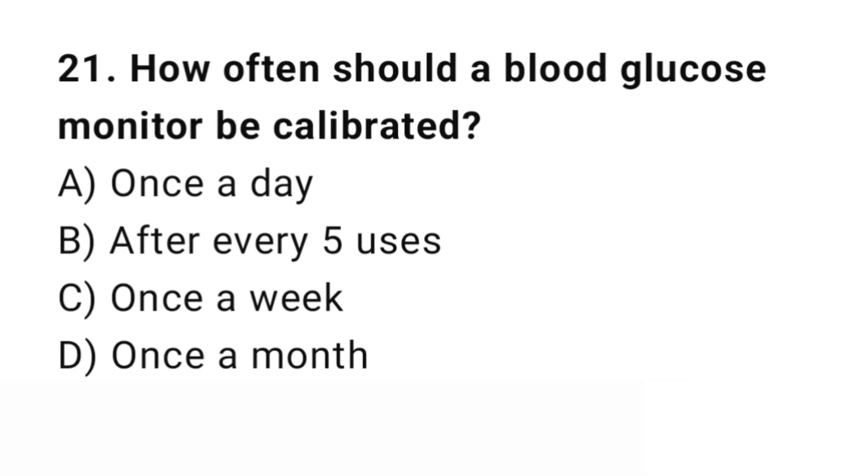Question number 21. How often should a blood glucose monitor be calibrated? The right answer is B/D: After every 5 uses. Regular calibration ensures accurate blood glucose readings.